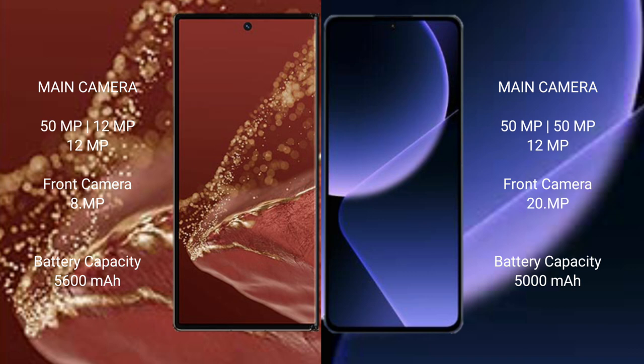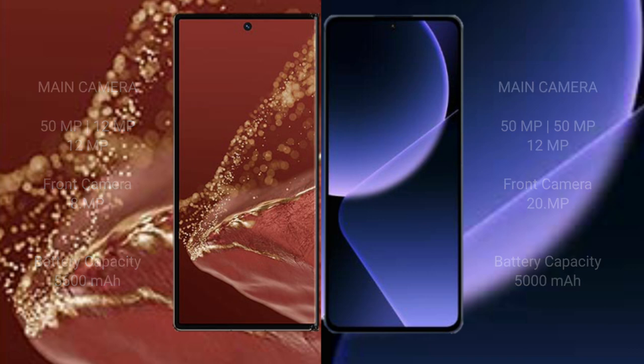The Huawei Mate XT Ultimate packs a 5600mAh battery with 66W fast charging support. The Xiaomi 13T Pro has a 5000mAh battery with 120W fast charging support.